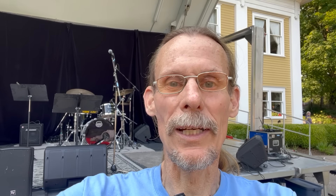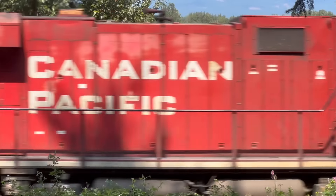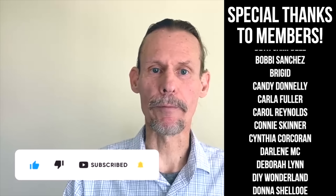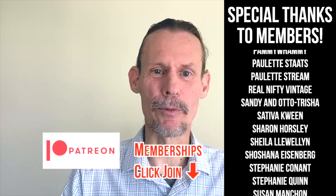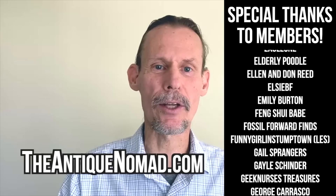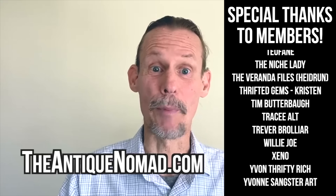If you ever get to British Columbia, this is a place worth going out of your way to see. If you enjoyed this video, check out this one. Also click thumbs up to like this video and check the description for information about our Patreon and our memberships — we've got a lot of different levels with different perks, bonus videos, and early content. Also please check out our website theantiquenomad.com for appraisal help, and we'll see you again for more adventures in the antique and vintage community soon. Bye for now.